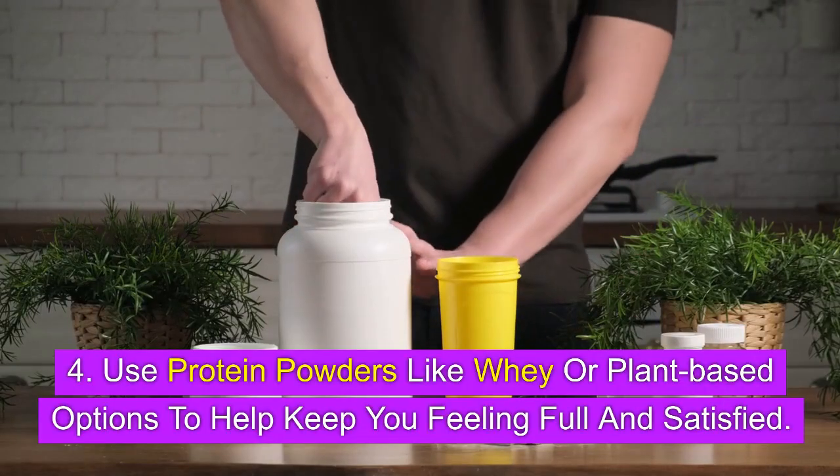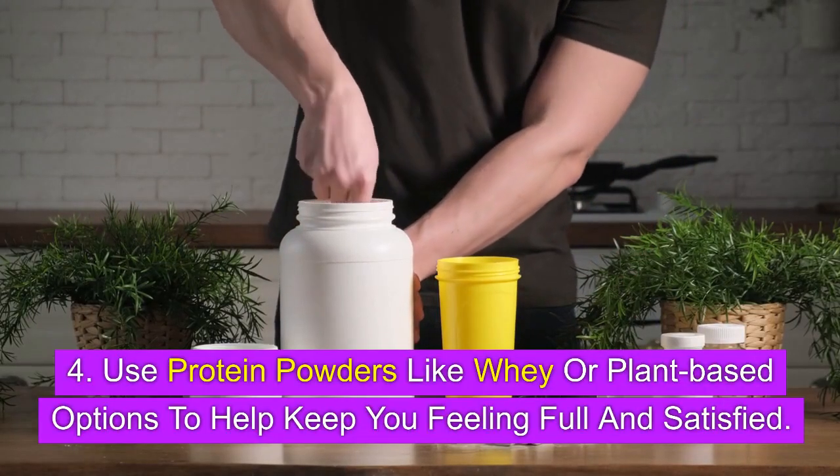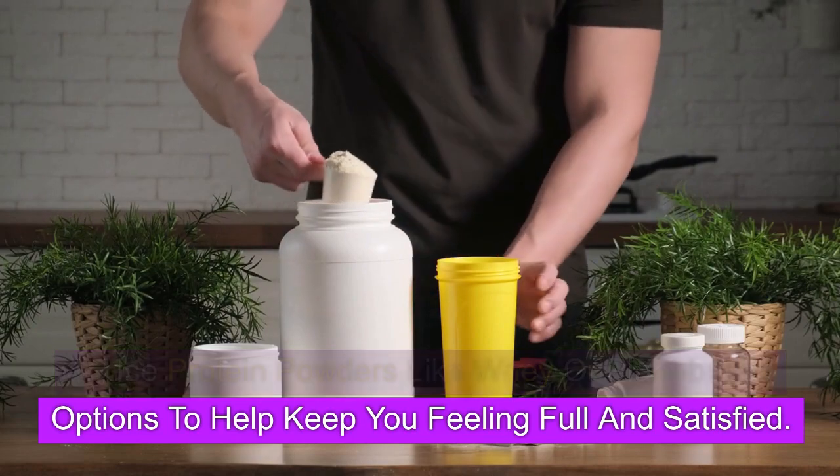4. Use protein powders like whey or plant-based options to help keep you feeling full and satisfied.